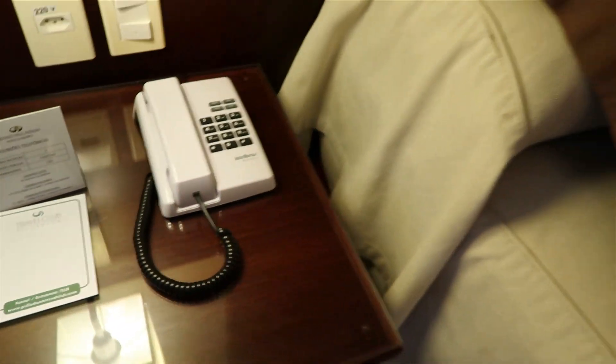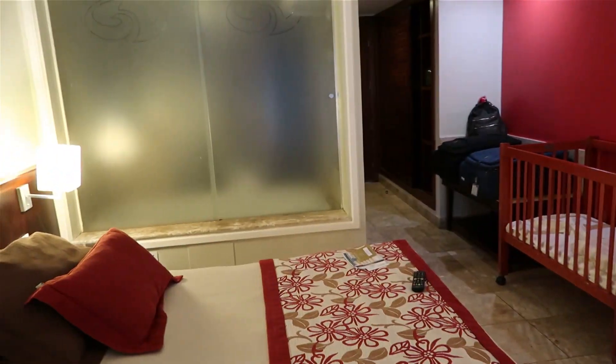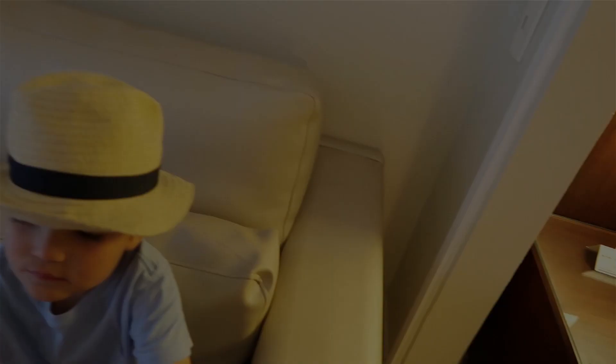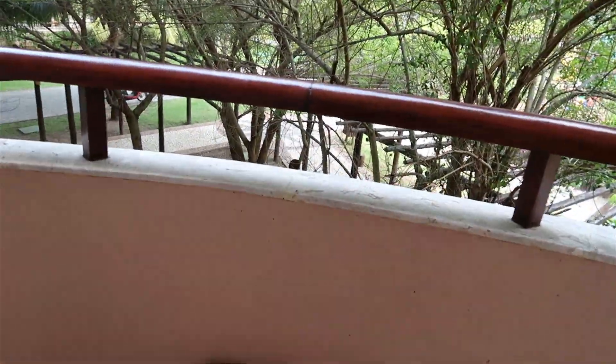On this other side of the bed there's another plug — no USB ports, which is unfortunate — but a big deep drawer for storage and another telephone for calling the front desk. It's a pretty good size room, to be honest. This opens so you can access the tub on either side, which is kind of cool. There are blackout curtains, a screen for bugs, and you can go out the sliding patio door.